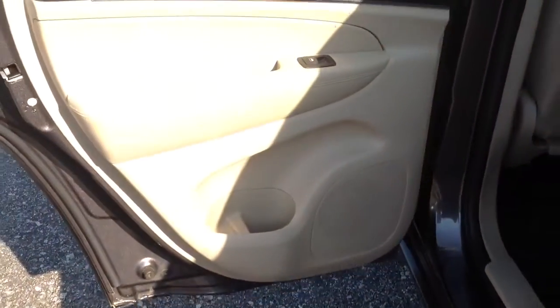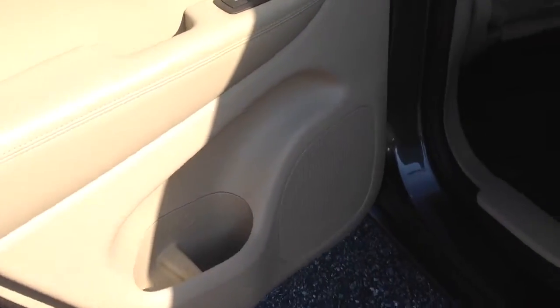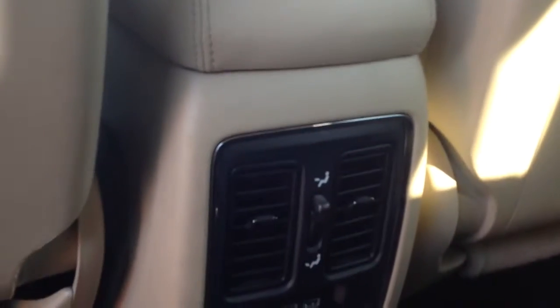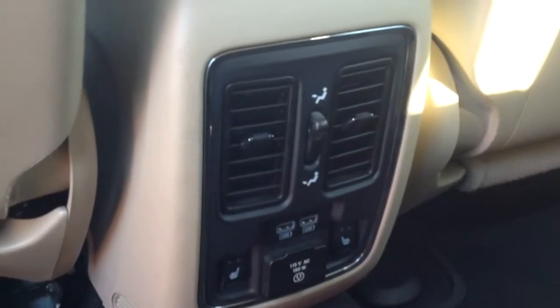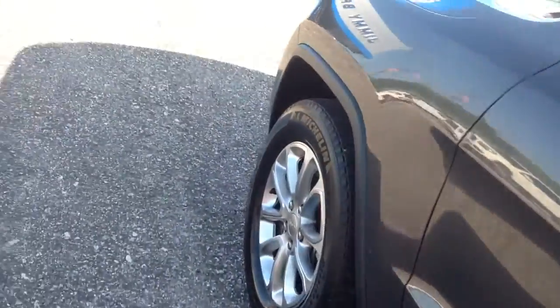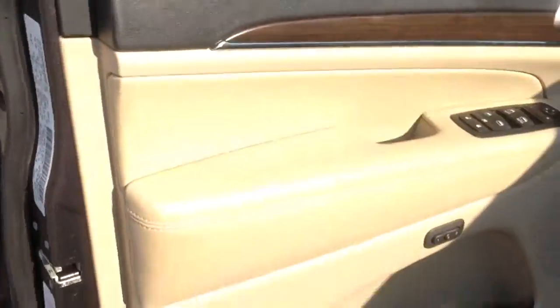Going to the back seat — leather's in really good condition, carpet looks good. You've got two USB ports back here and a 115 volt regular plug, which makes life a little easier if you have to plug anything in. Heated seats back here, which is always nice. You've got the panoramic sunroof and memory seats.